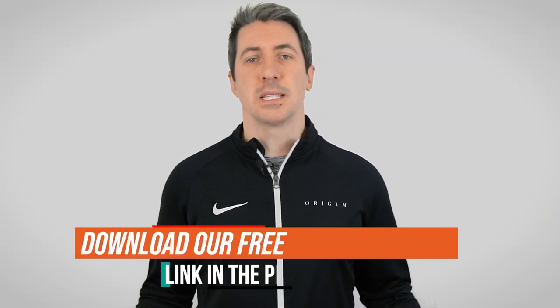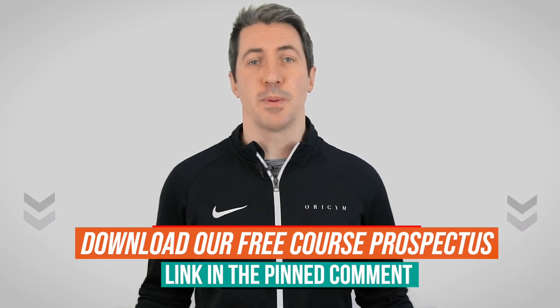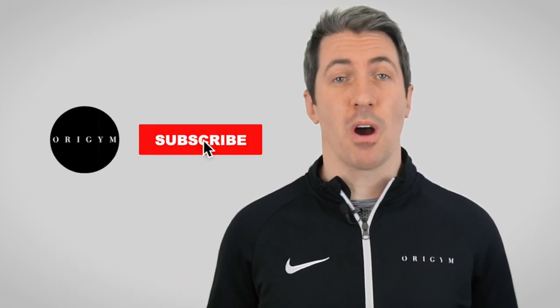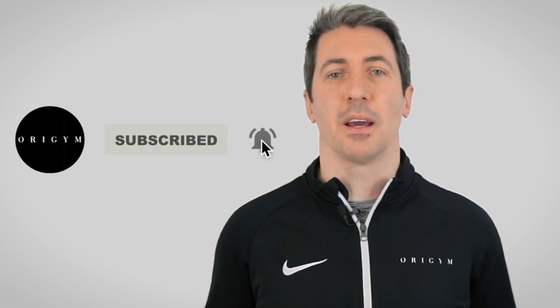That wraps it up for this video on how to become a personal trainer in the UK. Feel free to download our free course prospectus in the first comment. Let us know which career option you're thinking about pursuing in the comments below. Remember to like this video, hit subscribe and click the bell icon for more personal training career tips. My name is Luke Hughes from Origin — thanks for watching.